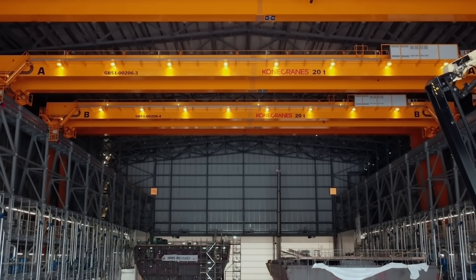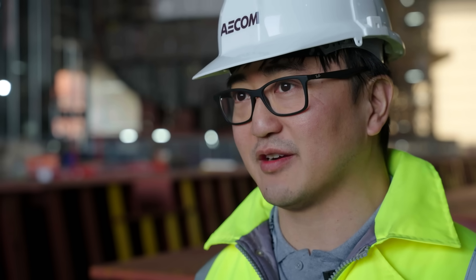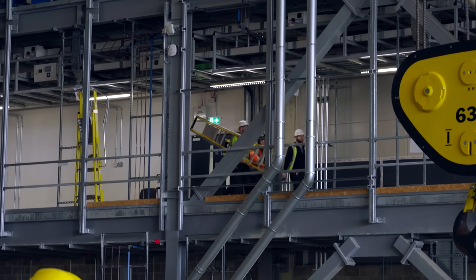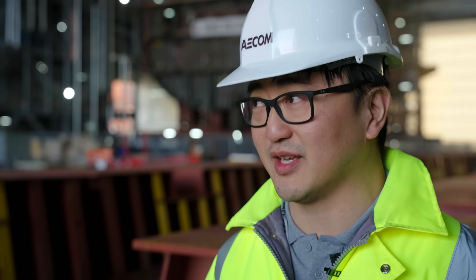We are employed by BAE Systems to look after the quality aspect, but we work hand in hand with McLaughlin Harvey here. What this demonstrates is that Glasgow's at the cutting edge of shipbuilding. There are not very many facilities like this around the world. This investment by BAE Systems is probably one of the biggest investments in the Upper Clyde for over 100 years. We all know about its past, but this is certainly its future.